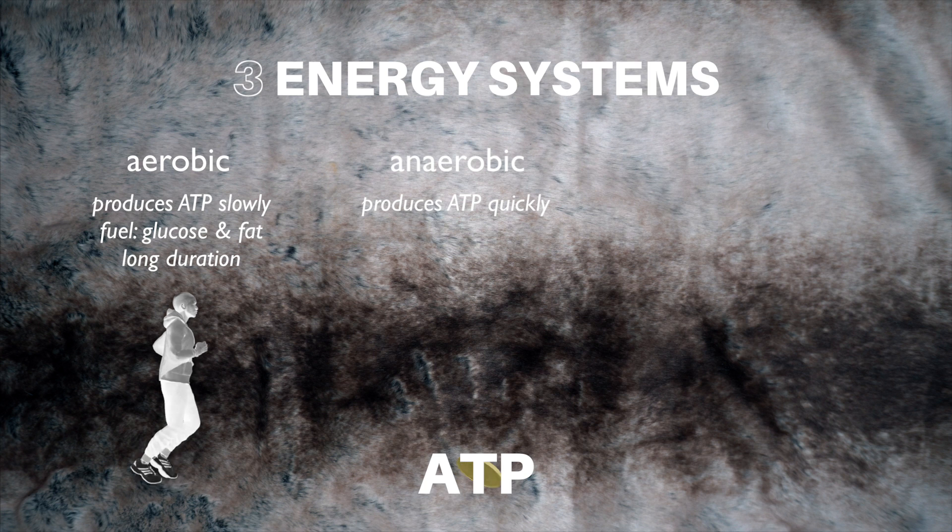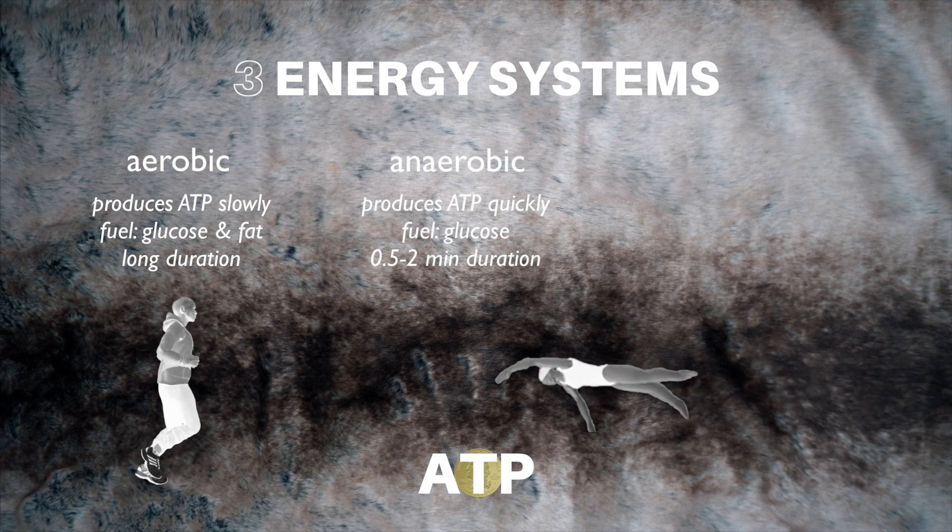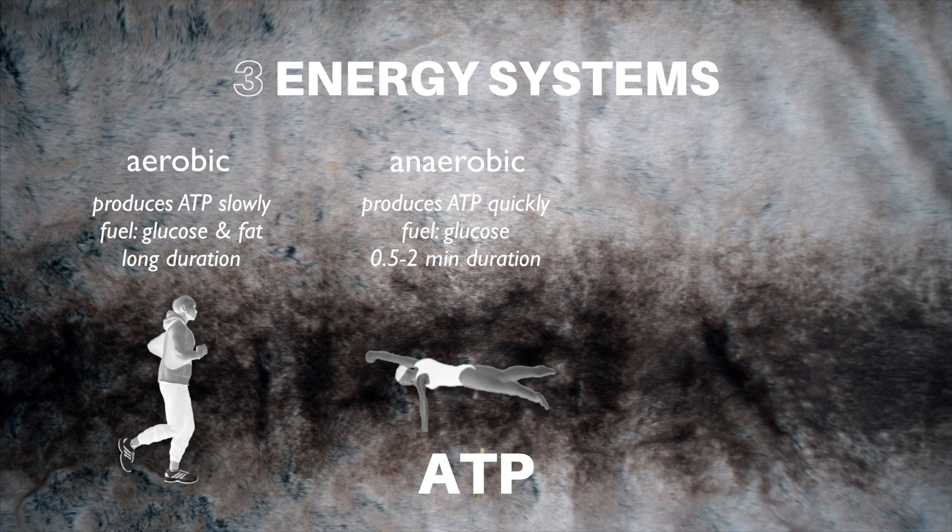The anaerobic system produces ATP more quickly, using blood glucose for intense bouts lasting 30 seconds to two minutes, like 50-meter freestyle swimming.